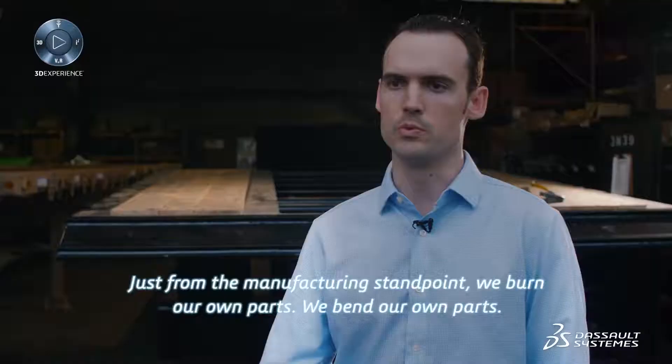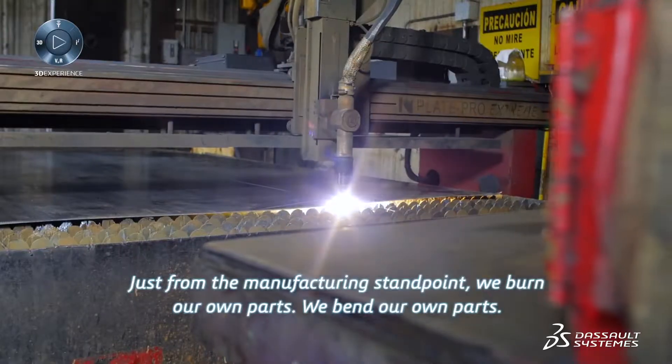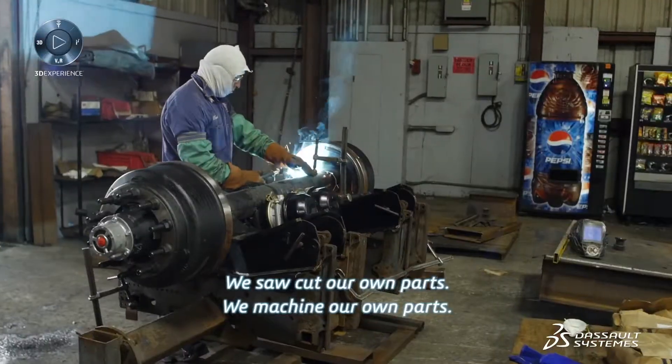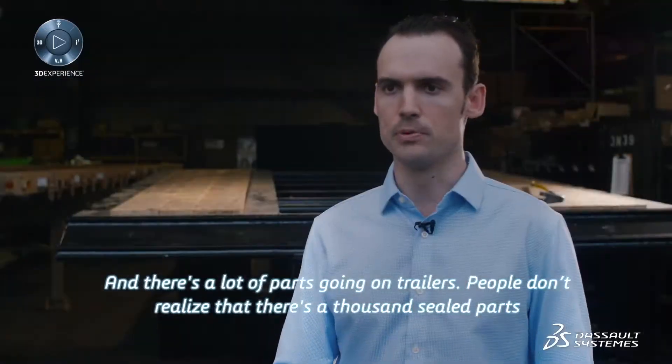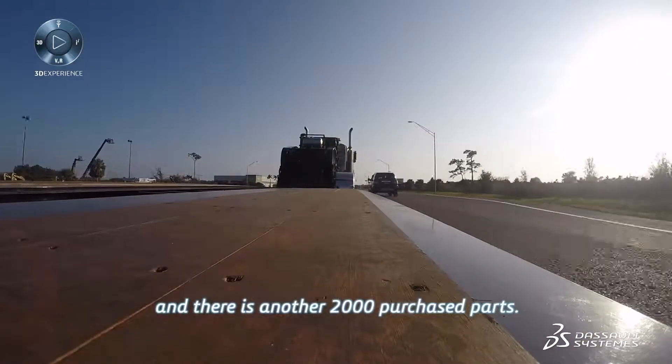Just from the manufacturing standpoint, we burn our own parts, we bend our own parts, we saw cut our own parts, we machine our own parts. And there's a lot of parts going up there on a trailer — people don't realize that. There's a thousand steel parts, and there's another 2,000 purchase parts.